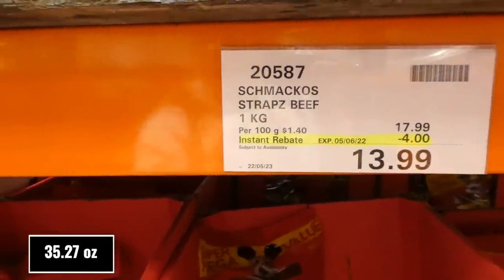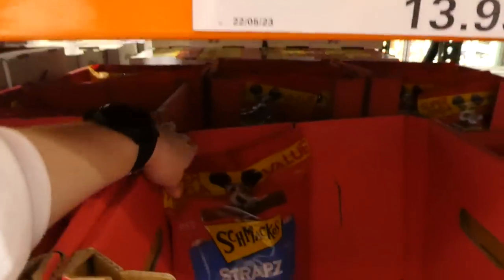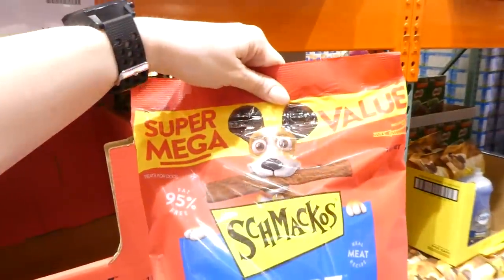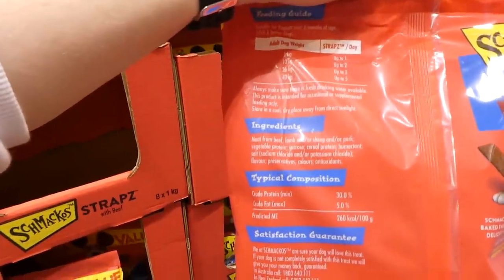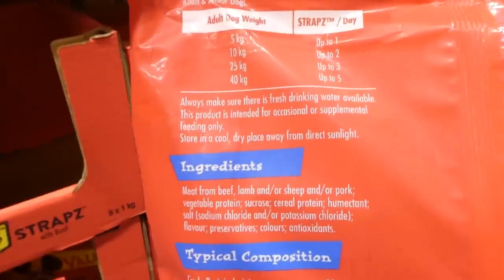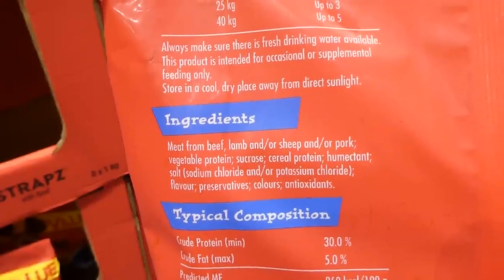There are also Smackaroos Straps Beef in a one-kilo resealable bag for $4 off, down to $14. It's a real meat recipe, 95% fat free, made up of crude protein and crude fat. The ingredients are beef, lamb or sheep, and/or pork.